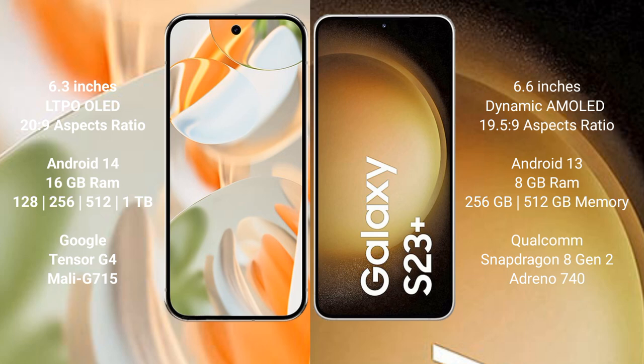Google Pixel 9 Pro runs on the Android 14 operating system. Samsung Galaxy S23 Plus runs on the Android 13 operating system. Google Pixel 9 Pro comes with 16GB RAM and 128GB, 256GB, 512GB, or 1TB internal storage options.